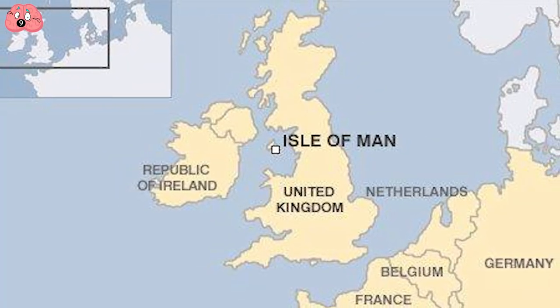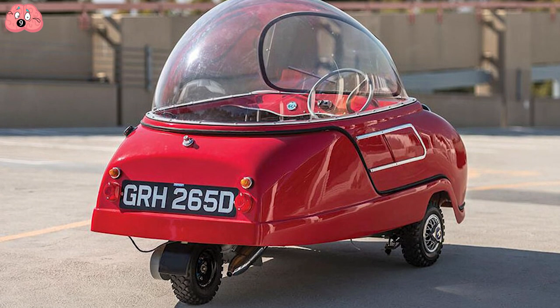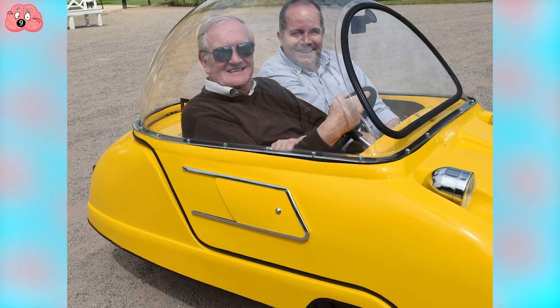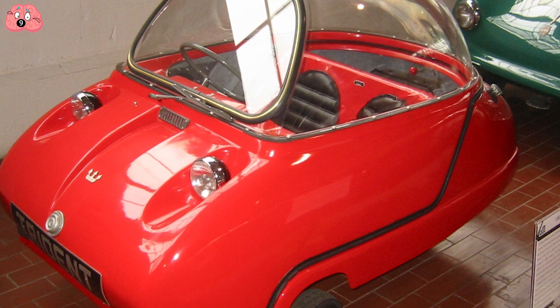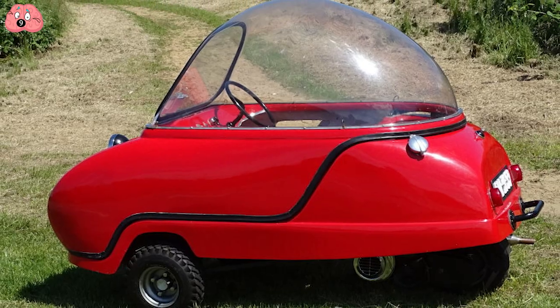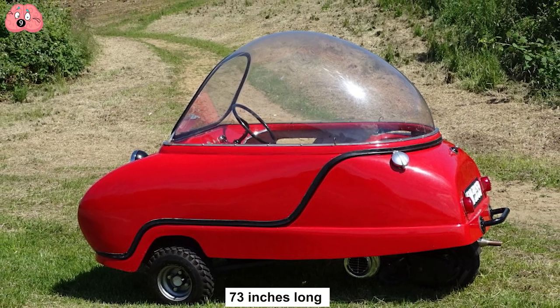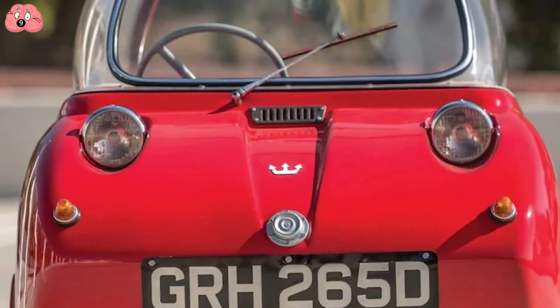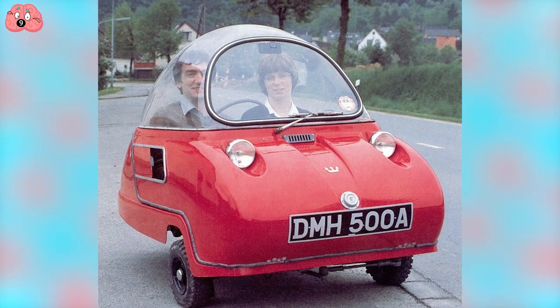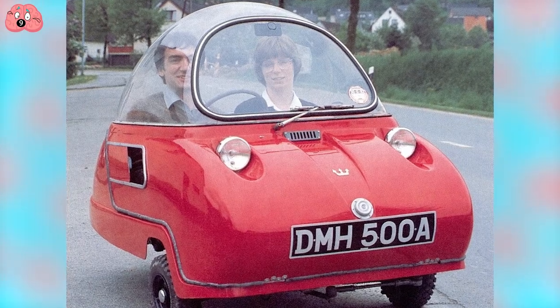Number 9: Peel Trident. The Isle of Man is a tiny British island whose flag is made up of three joined legs, which probably explains our next microcar. It's a three-wheeler that can seat two people, making it look suspiciously like a bumper car with a bubble on top. First released in 1964, the original measured 31 inches wide and 73 inches long, before they came up with a new model the following year. Did they make it bigger?